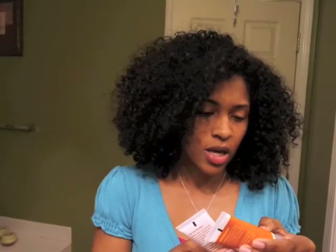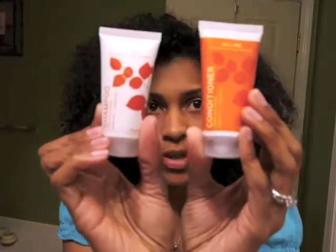We got these two little sample sizes from Acure — I've never heard of Acure. It's a Moroccan Argan Conditioner and Moroccan Argan Shampoo. Two little sample sizes, something I've never heard of, so it'll be interesting to see how that works on my hair.